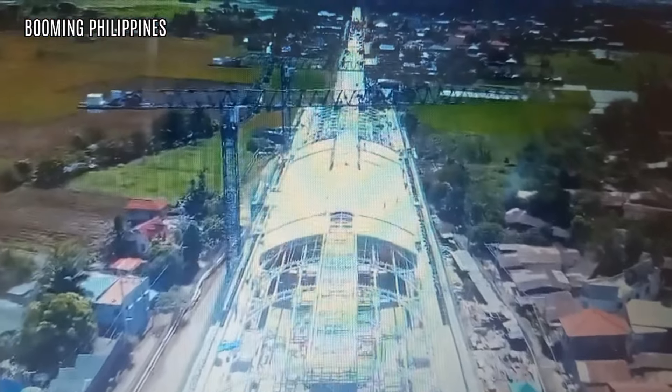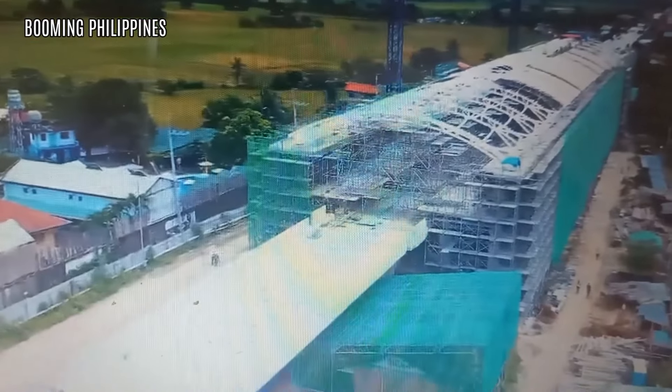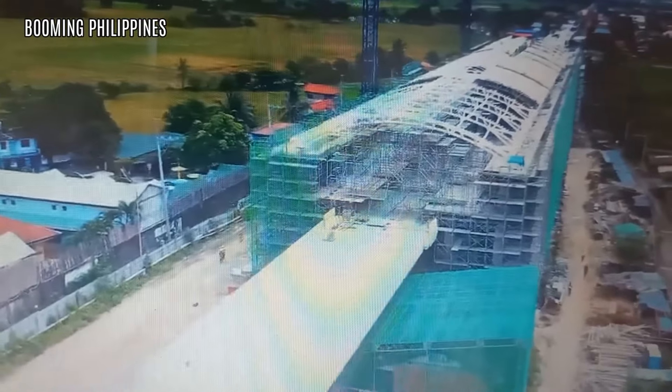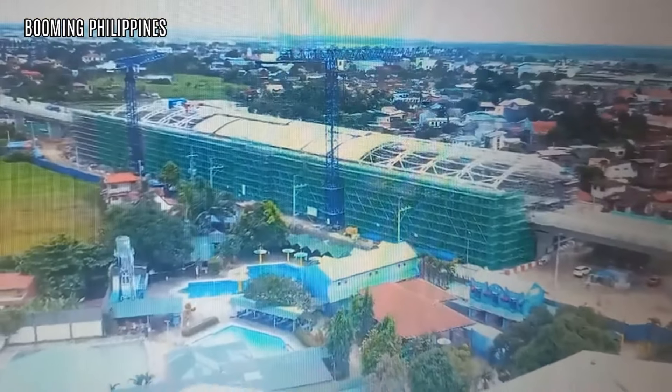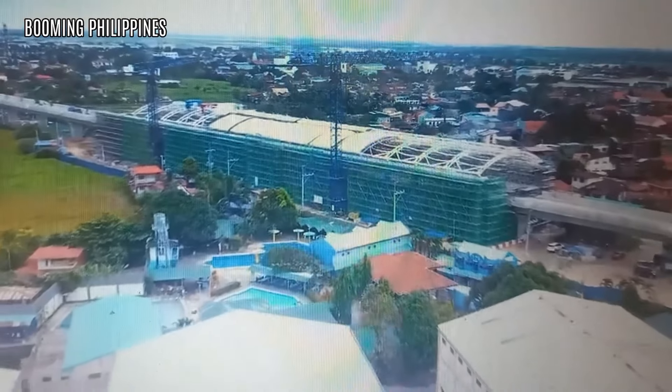Tandaan nyo, mahigit 30 yung sinasabing istasyon dito. At sinasabi sa akin kanina — nagkaroon ako ng briefing — ang isang mahirap na istasyon yung giginto. Yung giginto — nagkakaroon ng bottleneck.